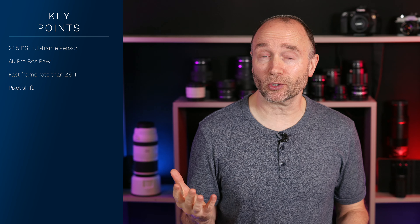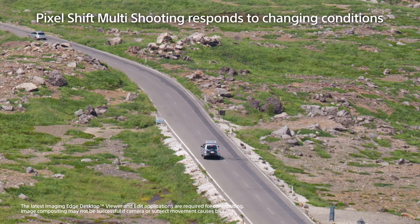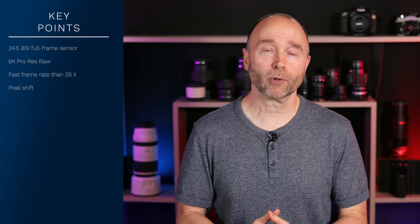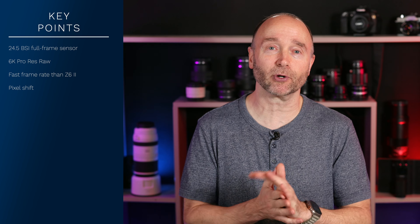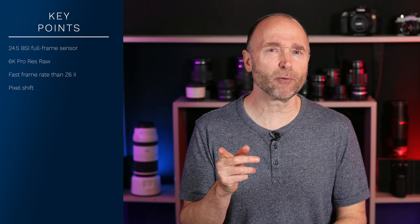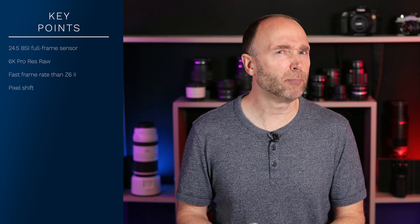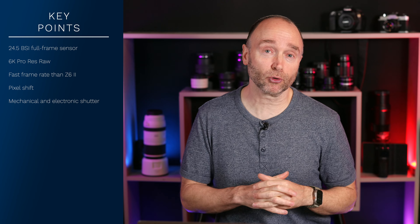As far as the resolution we get with pixel shift, we don't know. We also don't know if it's going to take into account moving subjects, such as the Sony A7R5 which does a terrific job even with moving vehicles. Whereas the Canon EOS R5 is pretty much limited to food or product photography where your subject isn't moving. The Nikon Z6 Mark III is going to have both a mechanical and an electronic shutter.